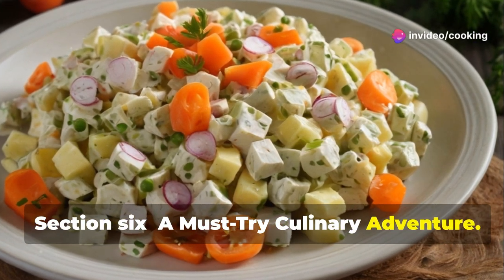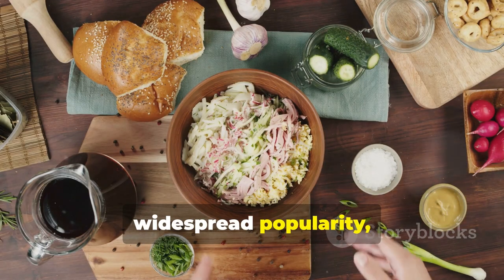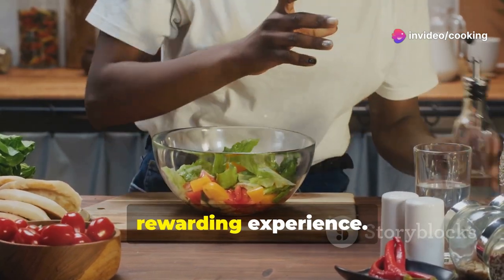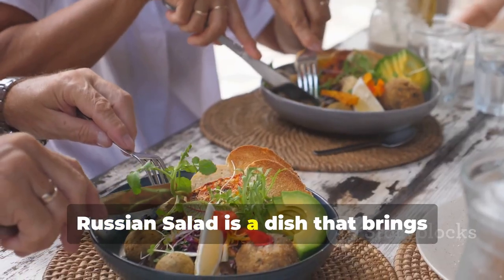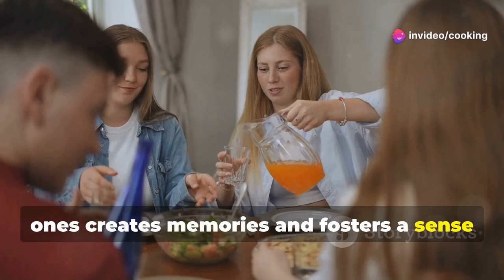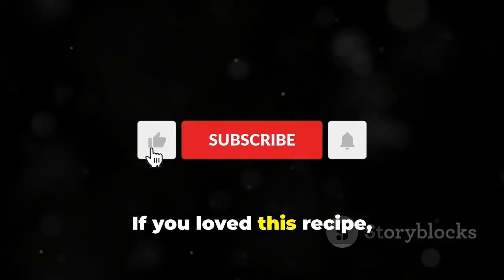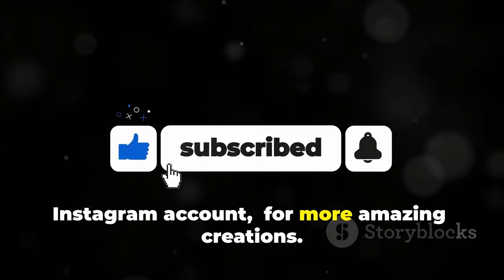Russian Salad is more than just a salad — it's an experience. From its humble beginnings to its widespread popularity, Russian Salad has captivated taste buds across the globe. Whether you're a seasoned cook or a kitchen novice, making Russian Salad is an enjoyable and rewarding experience. So gather your ingredients and embark on this culinary adventure. Sharing this delicious salad with loved ones creates memories and fosters a sense of togetherness. Try making Russian Salad today! If you love this recipe, make sure to like this video, subscribe to Tasty Minds, and follow our Instagram account for more amazing creations.